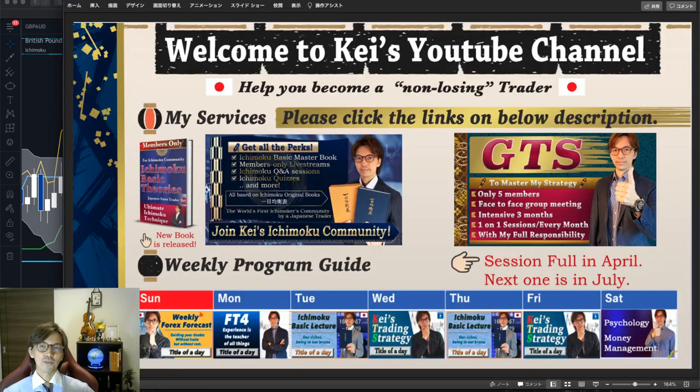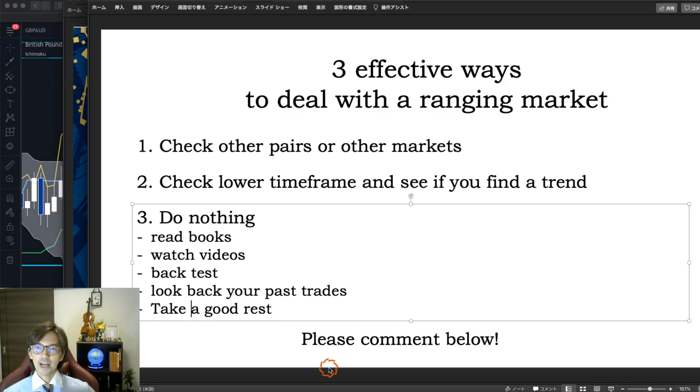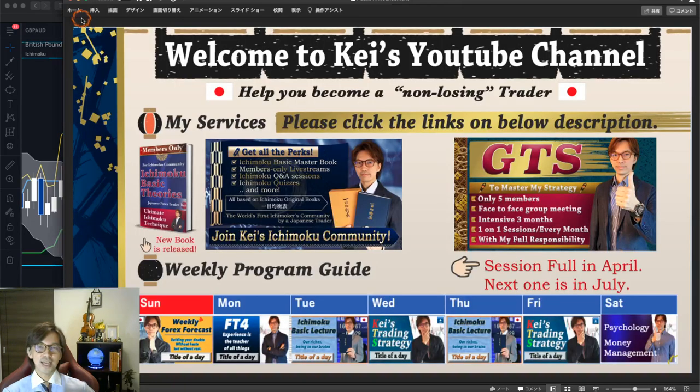That's the mindset I have when it's a ranging market, and that was today's topic. I hope you liked today's video. If you have your own way to deal with the ranging market, please comment below and share with me how you deal with it — I will read the comments and give you some feedback. Thank you for watching until the end. If you liked it, please press the like button, and if you don't want to miss out on future videos and lives, please subscribe and click the bell button to get notified.